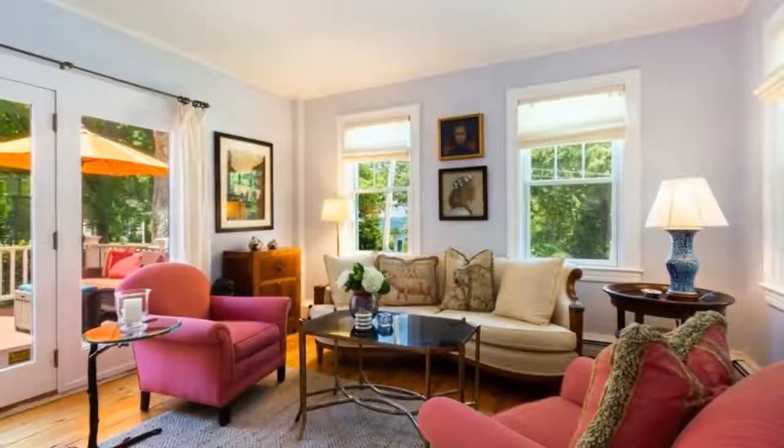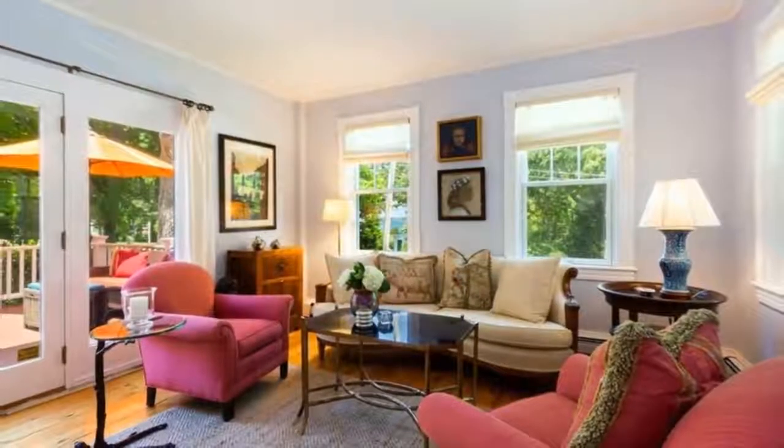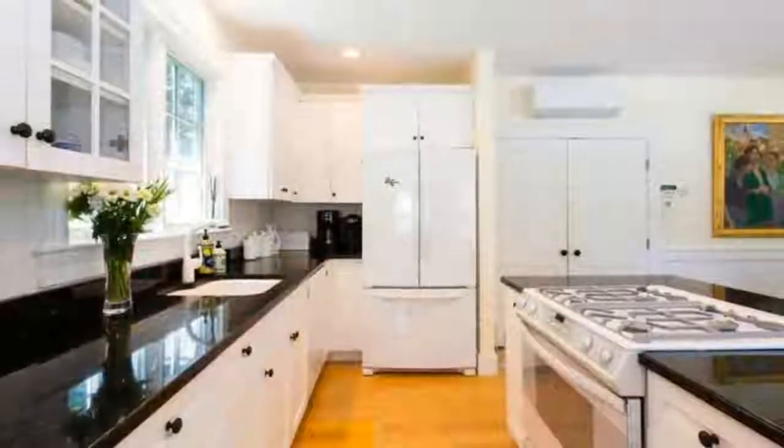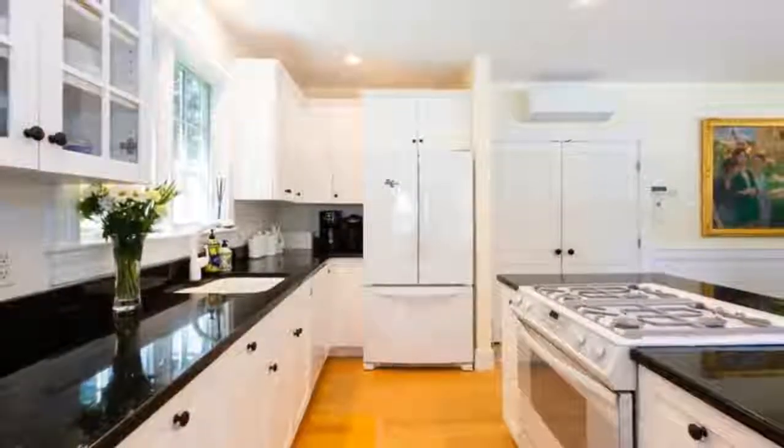Once a historic sea captain's home, this property has been lovingly maintained throughout the years. Custom cabinetry and granite countertops grace the kitchen.